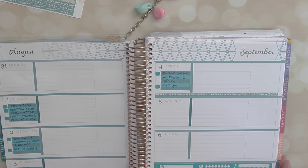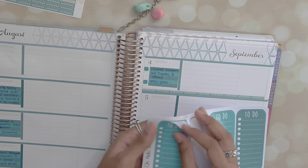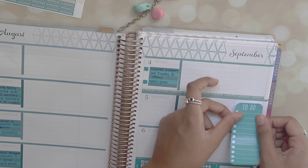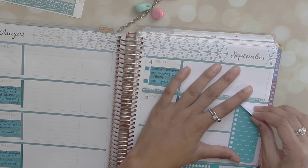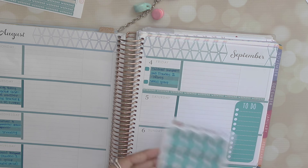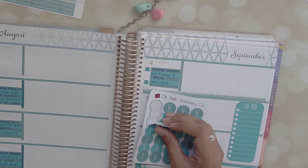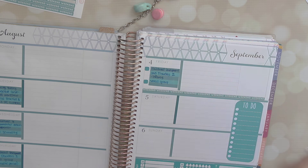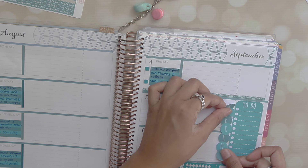Then I'm going to go ahead and work on the rest of the weekend section by grabbing the giant weekend to-do list from Oh Hello Stationery Co. — these are awesome, and a lot of you guys were asking where they are from. It's just a weekend to-do list that goes over Saturday and Sunday. Also from Oh Hello Stationery Co.'s September kit, I'm grabbing the weekend banner — these are absolutely my favorite weekend banners. They're so cute and different from everybody else's, which I absolutely love.